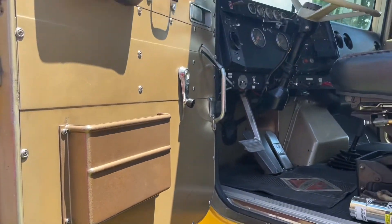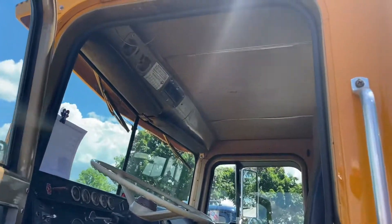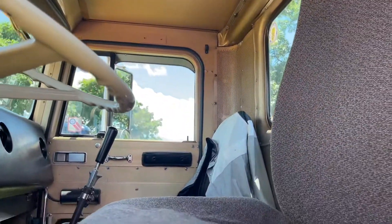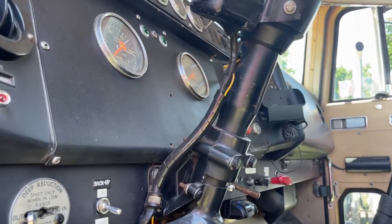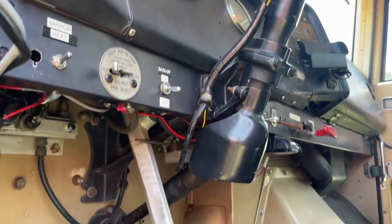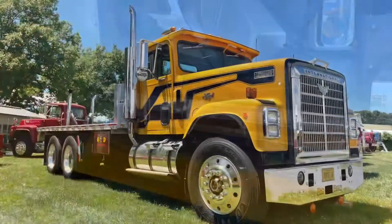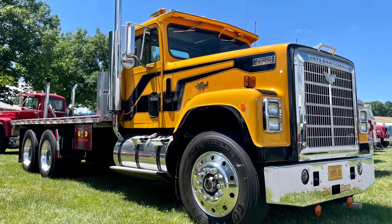It's a toy and we just have a lot of fun and drive it around to the shows. I haul my Oliver tractors on it and whatever else needs to be hauled. If we need to haul a little lumber or something, I'm open to that too. I hope everybody enjoys the video and we'll be seeing you down the road. Thank you.